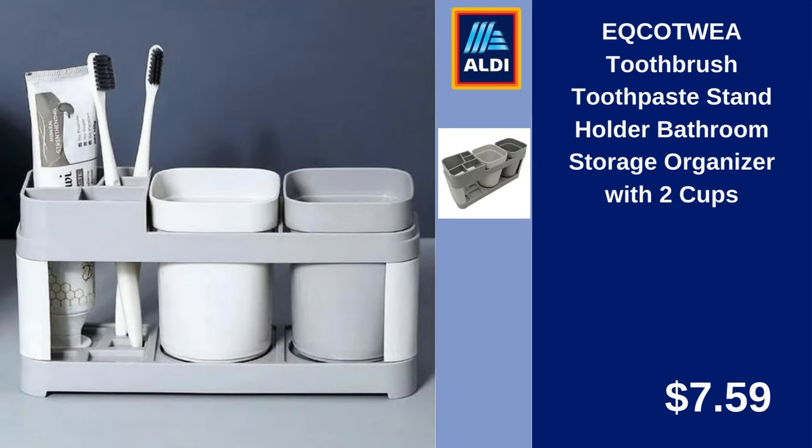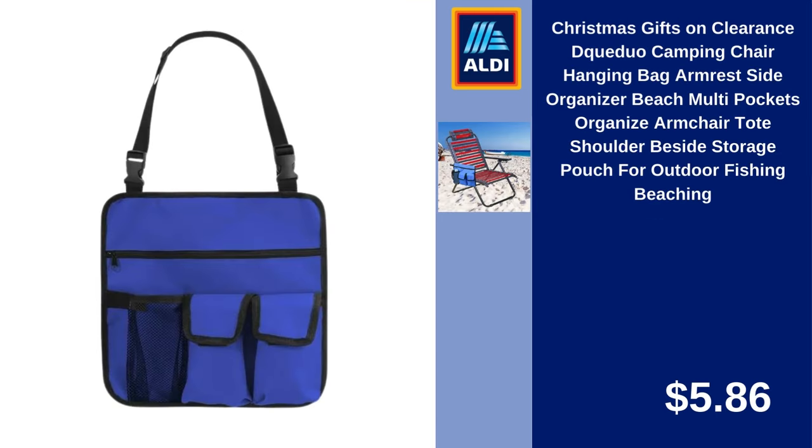Ixie Kotwa Toothbrush and Toothpaste Stand Holder, Bathroom Storage Organizer with 2 Cups. $7.59. Christmas Gifts on Clearance: DeCueduo Camping Chair Hanging Bag Armrest Side Organizer, Beach Multi-Pockets Organized Armchair Tote, Shoulder Storage Pouch for Outdoor Fishing and Beaching. $5.86.